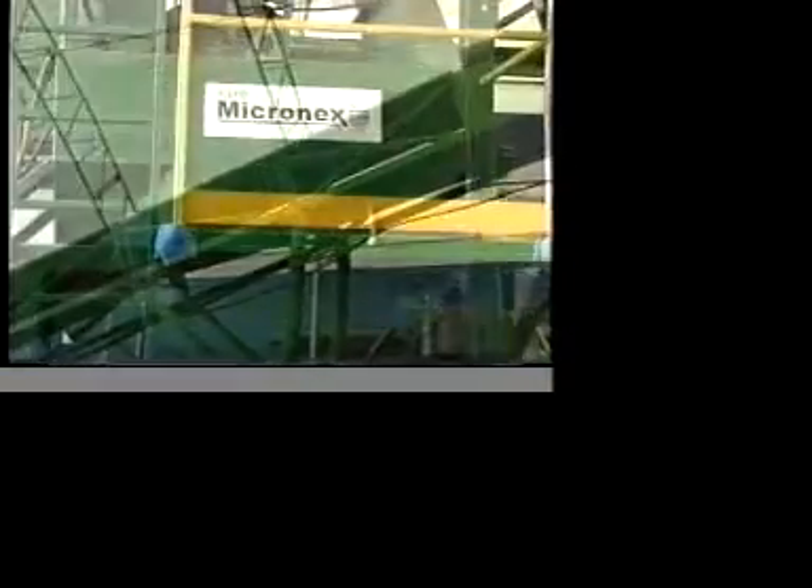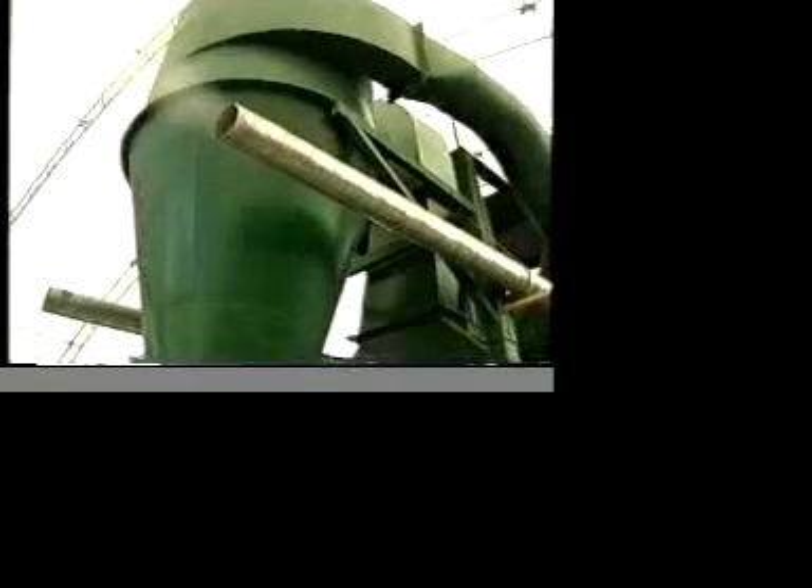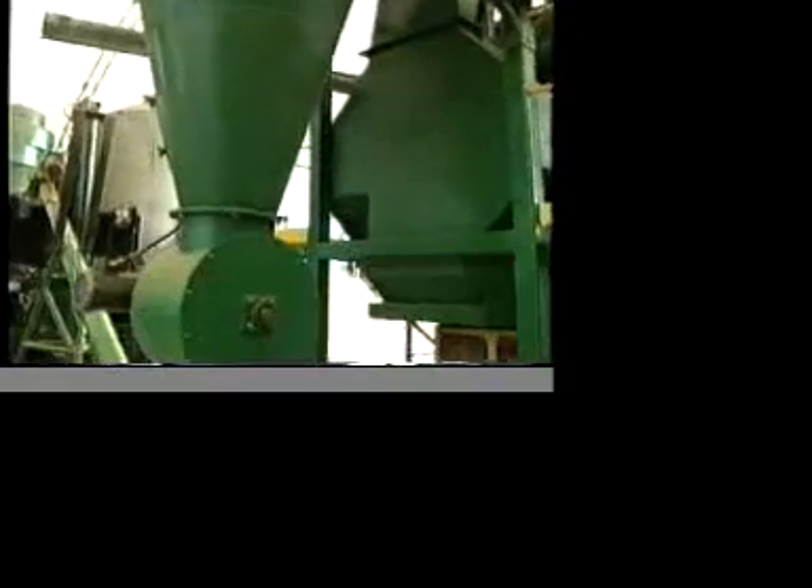The KDS Micronex is a unique industrial strength disintegration machine that reduces a broad range of raw materials in a coarse, moist state into uniform, dry, almost pathogen-free powder.